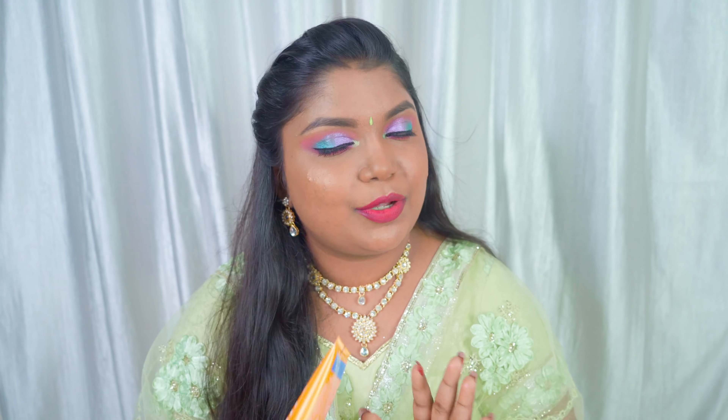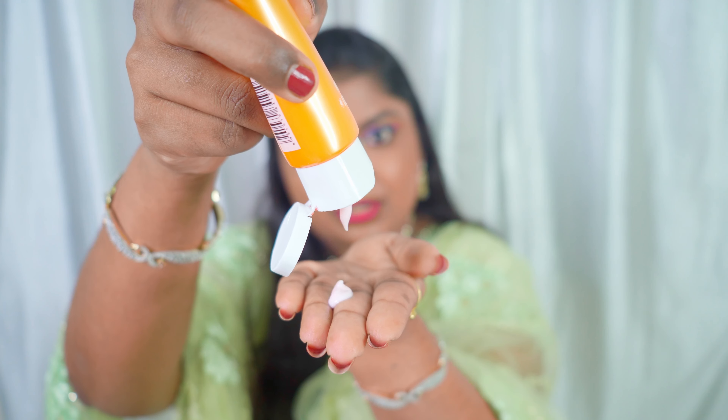I would say it is suitable for almost all skin types — even oily to dry skin — you can definitely use it because it is so light in weight. It doesn't feel oily or greasy; it has a skin-like natural glowy finish, which is what I like about it. As you can see, it has a lotion-like consistency.